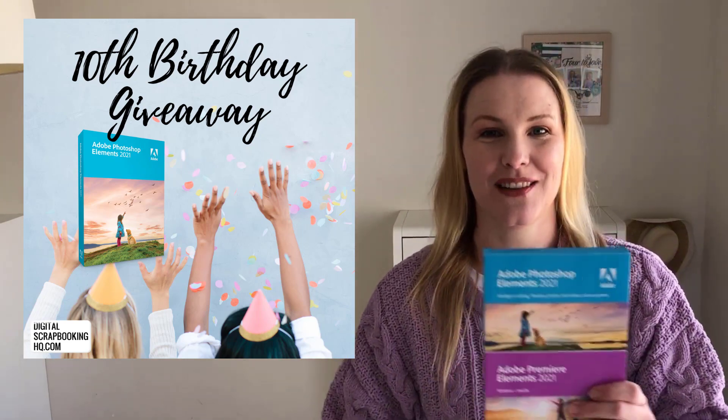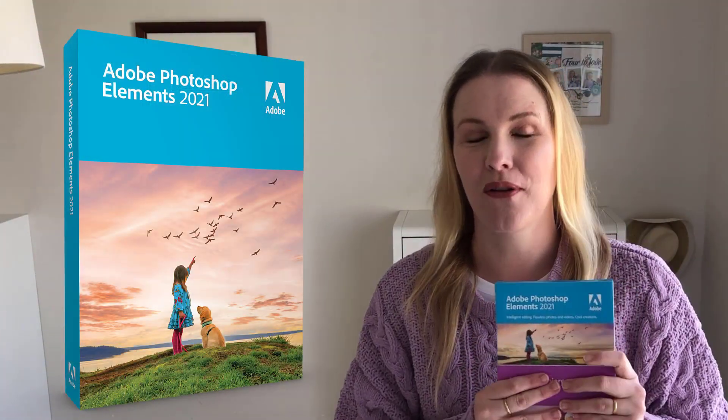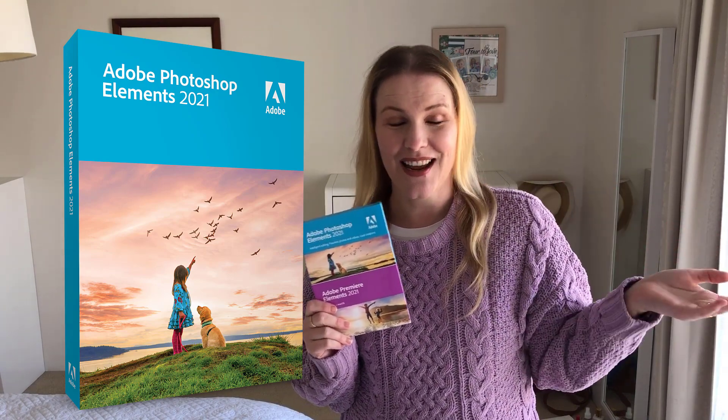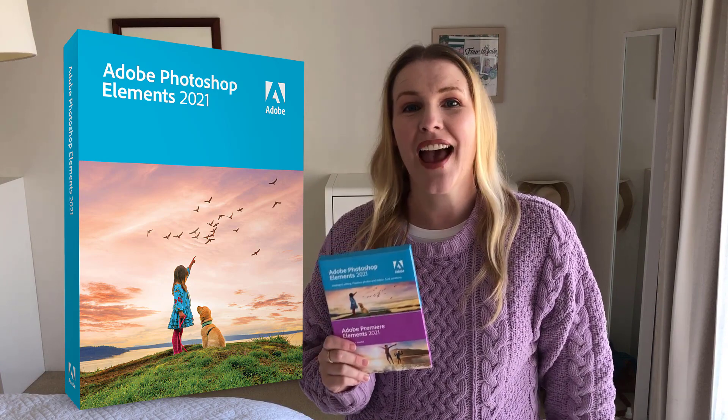Photoshop Elements 2021. This program is the one that I use on a daily basis to do my photo editing, organizing, and digital scrapbooking. And of course, if you've seen any of my videos in PRC 2021, you can check them out here and you'll know how awesome it is.